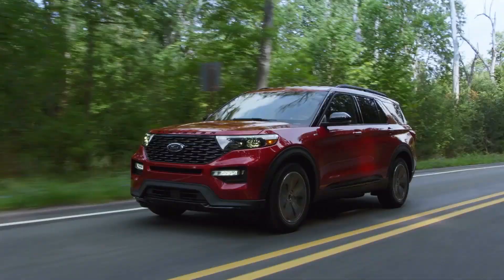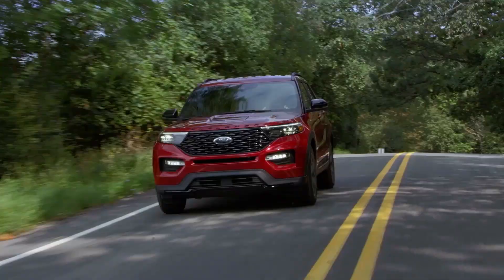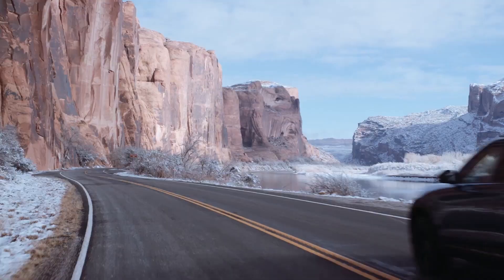The driving range of the 2024 Explorer is up to 525 miles under ideal conditions. The gas tank size is either 17.9 gallons or 20.2 gallons for the 2024 model year.